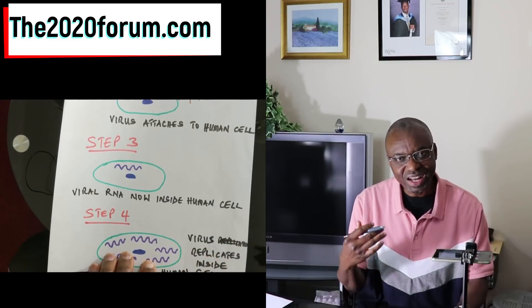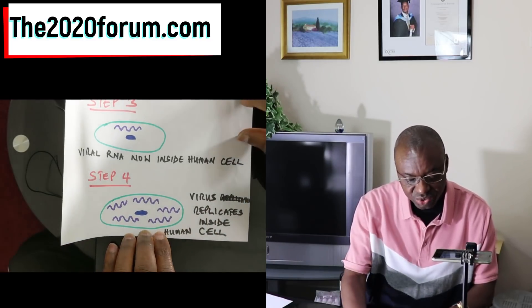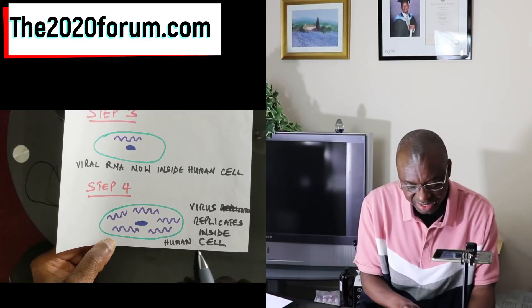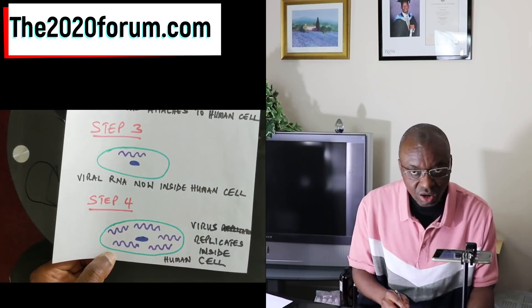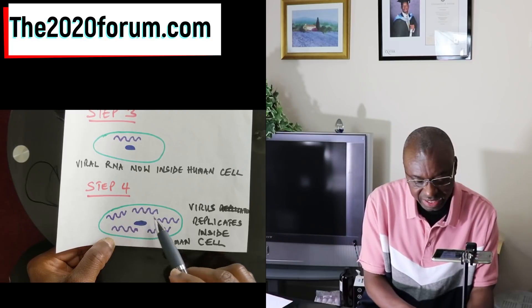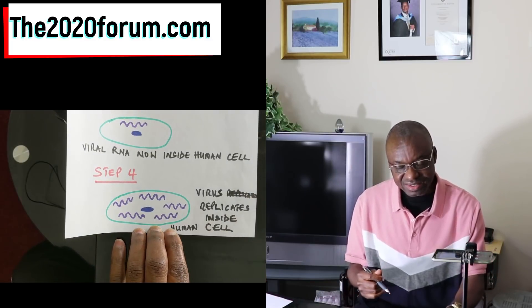The virus has gained access into the human cell. In step four, the virus is very smart — it uses the machinery of the host to induce replication of itself, making several copies of itself within the human host cell. So whereas in step three you had just one copy of the virus, in step four you've got several copies. This is what happens in every cell the virus attacks, and this is how we become really ill.